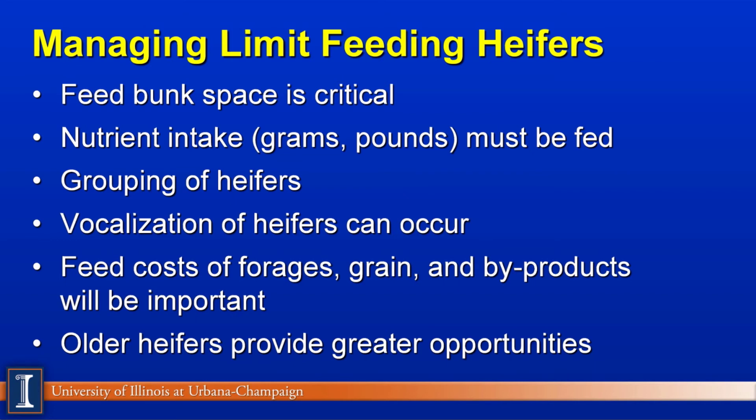We've looked at these two systems. What are some of the take-home messages if you're going to implement the system? This has to be very well managed. First of all, feed bunk space is critical — since the feed is limited, all animals must have the opportunity to come to the bunk and consume their allotted feed. Grouping is equally important to avoid bullying or older heifers forcing feed away from younger ones. Nutrient intake is critical regardless of whichever system you use — the grams of minerals, milligrams of trace minerals, and pounds of protein must be met to get optimal growth. Generally in younger heifers, a two-month age range is about all we can tolerate; older heifers, three to four months; and once in the pregnancy pens, a slightly greater age differential can be tolerated.